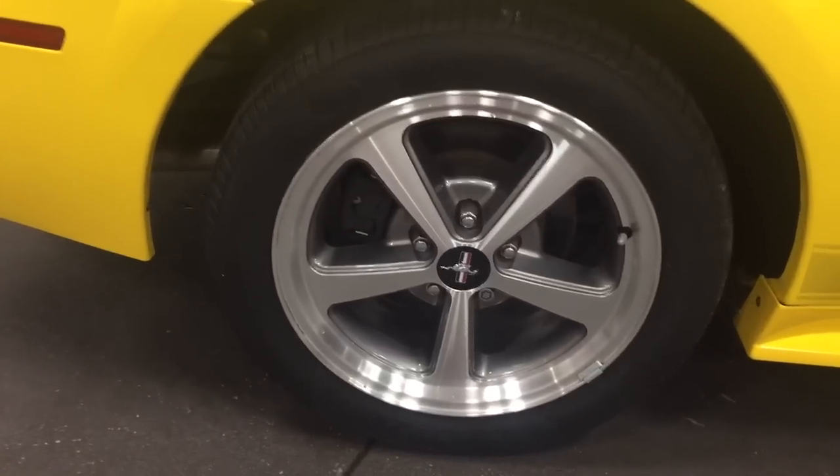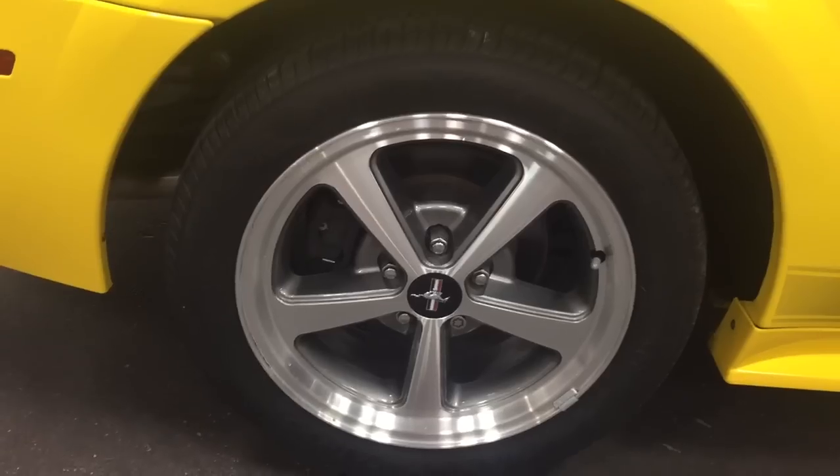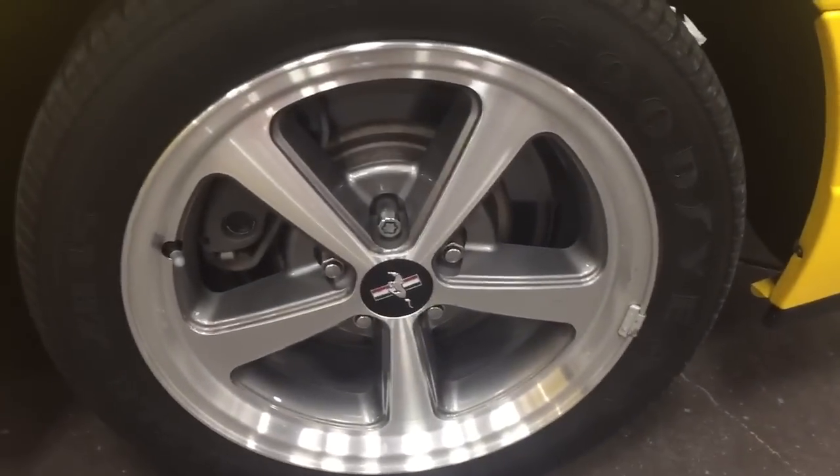Those are the GT500 rims with the Brembo brakes — 13-inch Brembo brakes — so you can stop really fast. The tires, of course, are just like new.